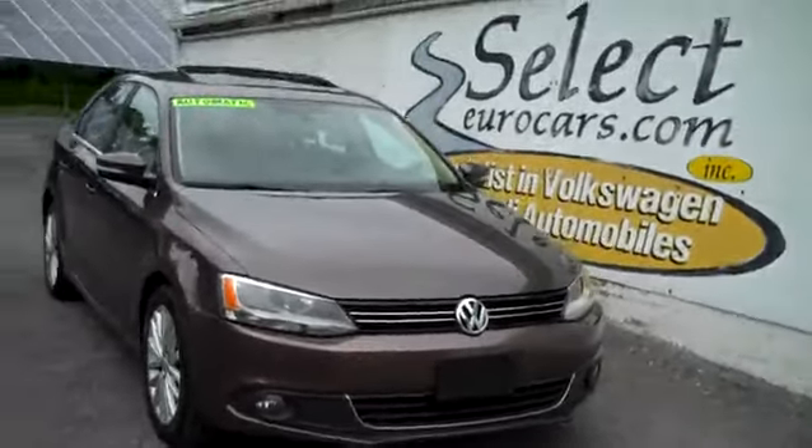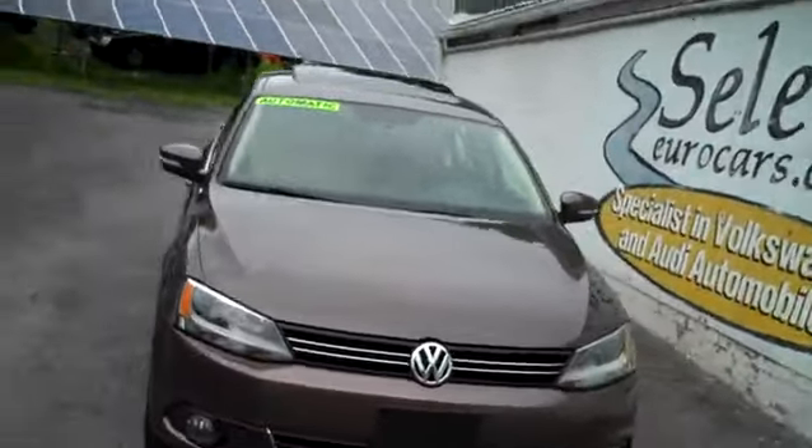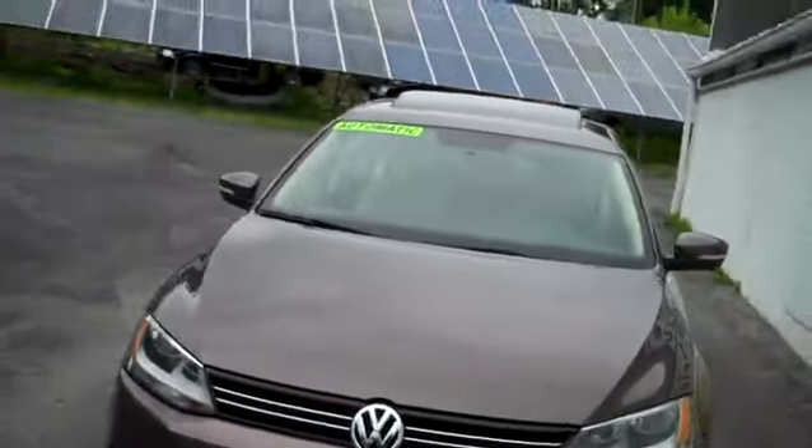This low, low mileage, top of the line 2011 Volkswagen Jetta SEL.